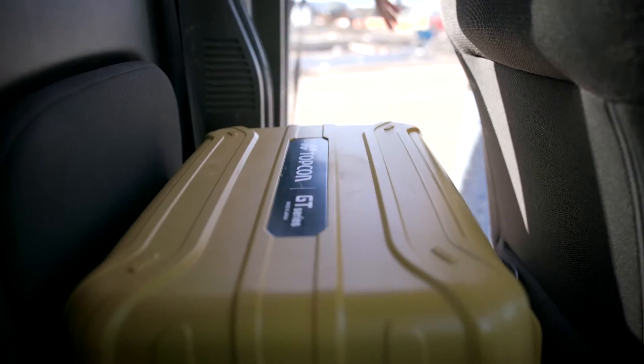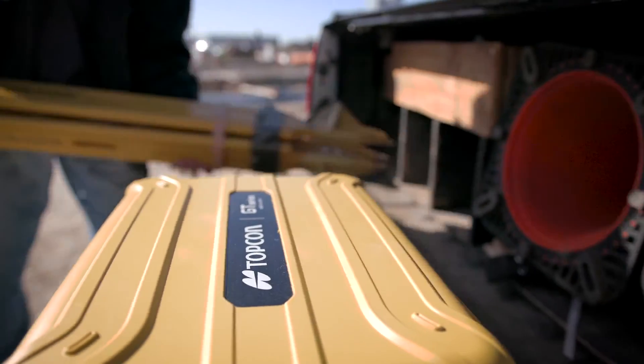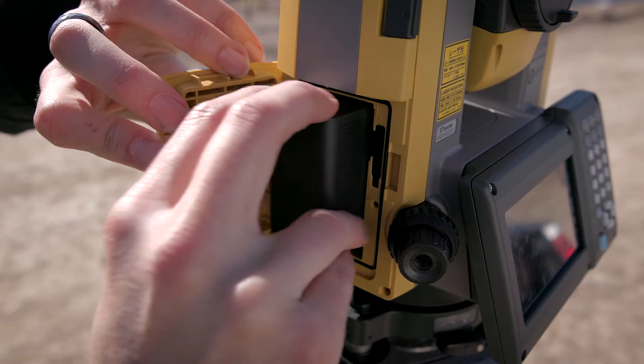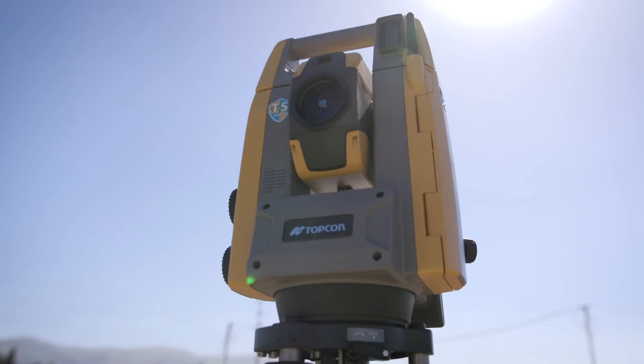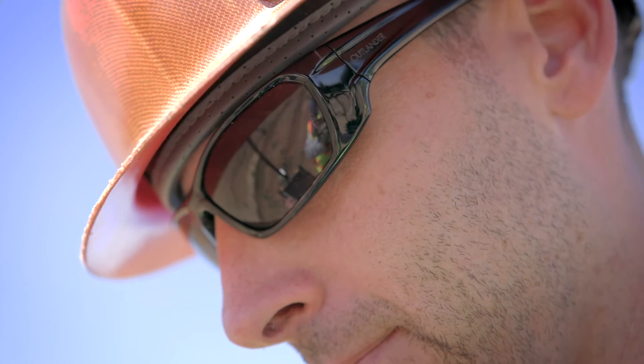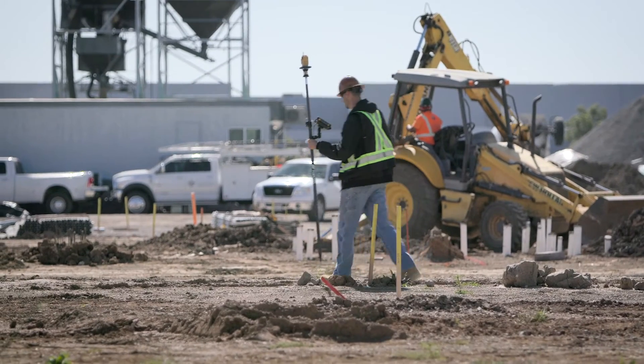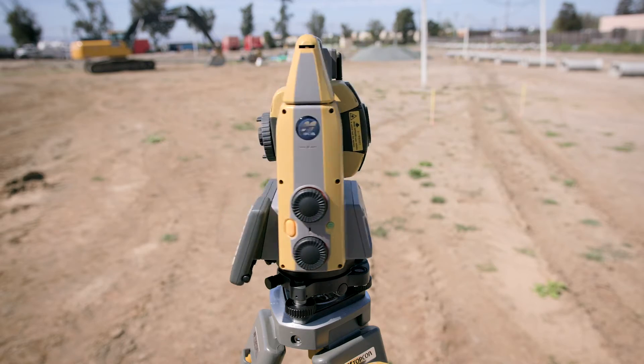Topcon is proud to announce the arrival of the GT Robotic Total Station. The new GT is faster, lighter, and 30% smaller. The GT's advanced ultrasonic motors enable a 180 degree turn in a single second, making turning to a point faster than ever.